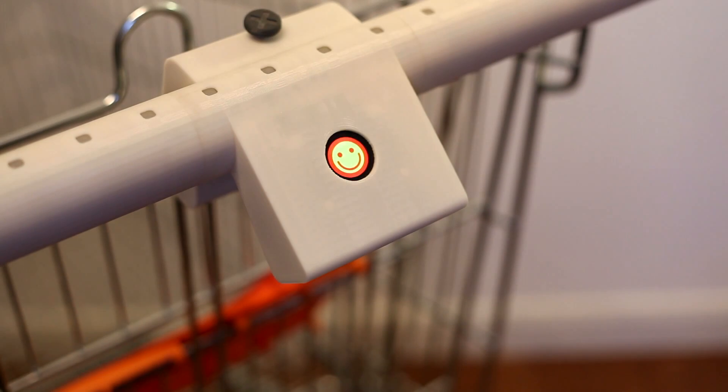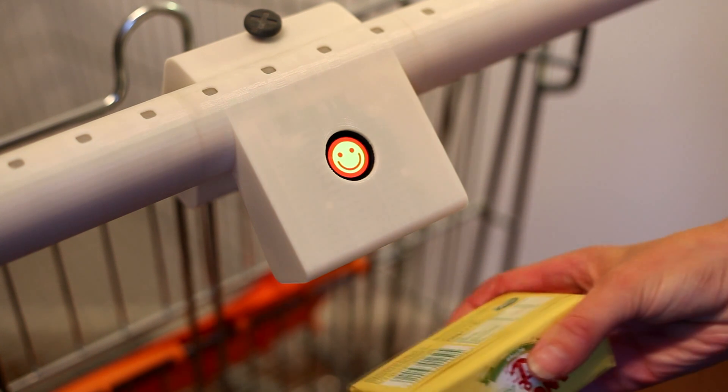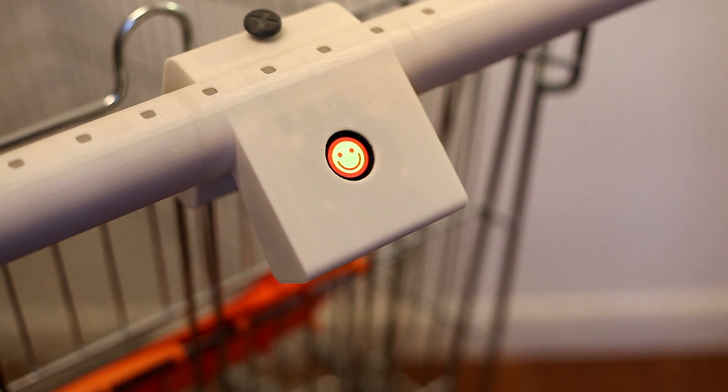What about the emoticon display? It tracks the average value of all the products in the trolley — for example, food miles. The trolley average is then compared to a norm, for example an average Brighton shopper. If the trolley average is better than the norm, then the shopper sees a smiley icon. If they're around the average, the emoticon is neutral. And if the trolley average is worse than the norm, then a sad emoticon appears.